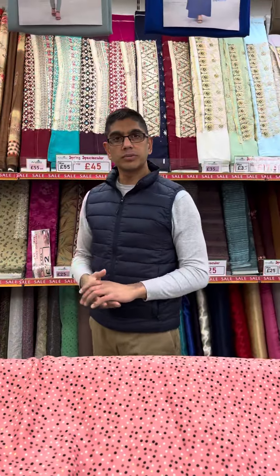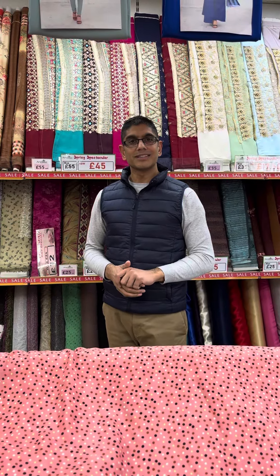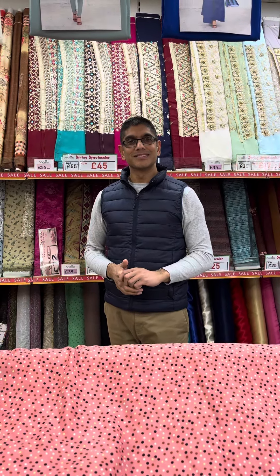Congratulations on reaching 3,000 followers — we have indeed reached 3,000 followers! Thank you very much to everybody that has followed us in the past few weeks, and ultimately thank you to everybody that has gone ahead and purchased from us through our TikTok Shop. Today we're going to have a look at a brand new viscose print design that we have had come in.